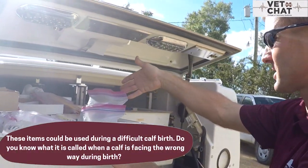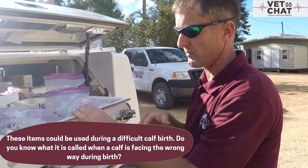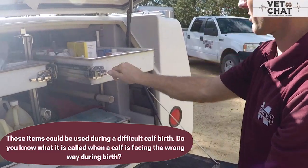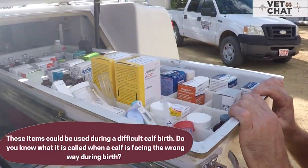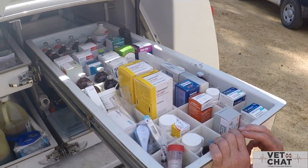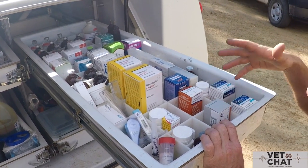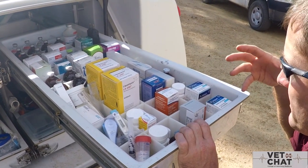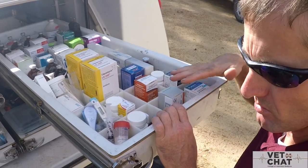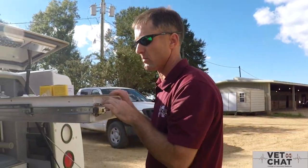There are tubes for us to collect tissue like blood or for performing certain diagnostic tests. The upper drawer has injectable liquids — antibiotics, non-steroidal anti-inflammatories, minerals, vitamins, things such as that. There's also sedation and tranquilizers for animals whenever we have to perform a procedure.